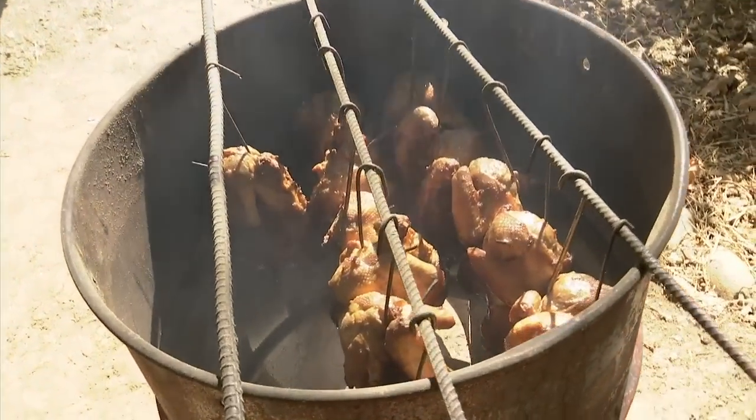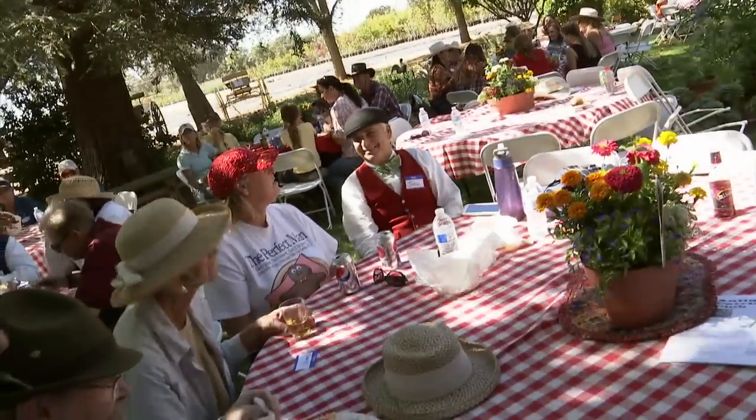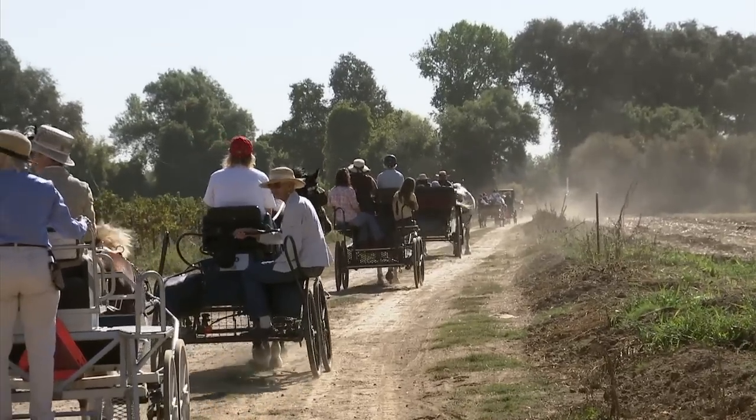After the ride, everyone gathers for an old-fashioned cookout. It's an opportunity to share memories of their annual ride and, for these carriage collectors, plan for their next horse-driven adventure.